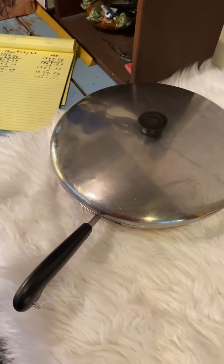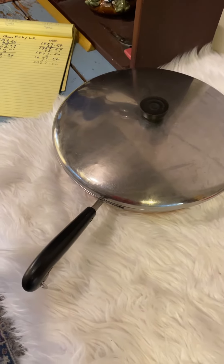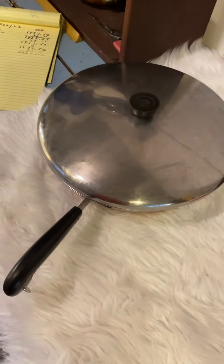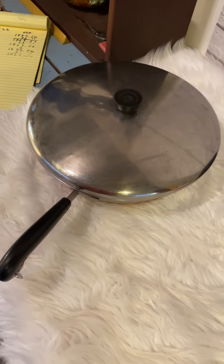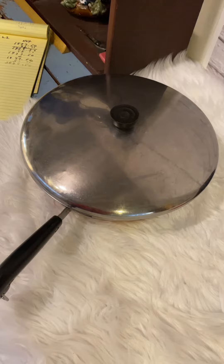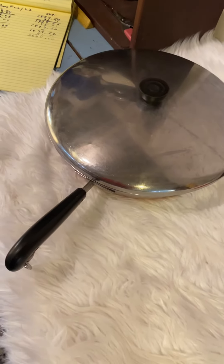Here's a 12-inch vintage Revereware copper bottom pan that sold for $38. It was $3, $12 to ship, $5 in fees — I made $18 on this. That's not too bad, but you've got to be really careful with pots and pans using calculated shipping, because they can get quite heavy, bulky, and expensive to ship.